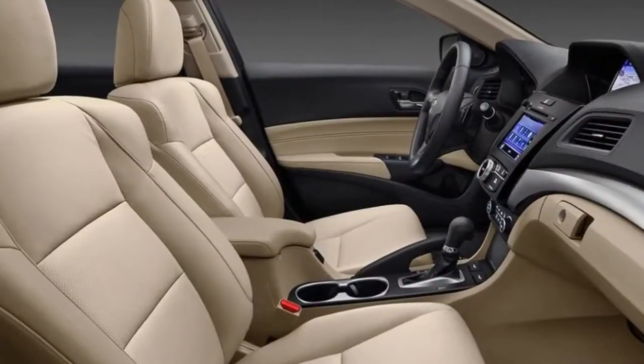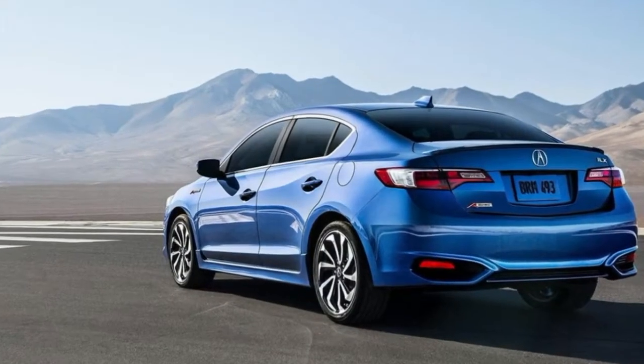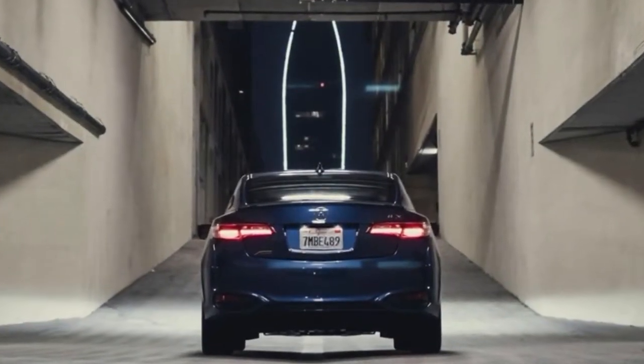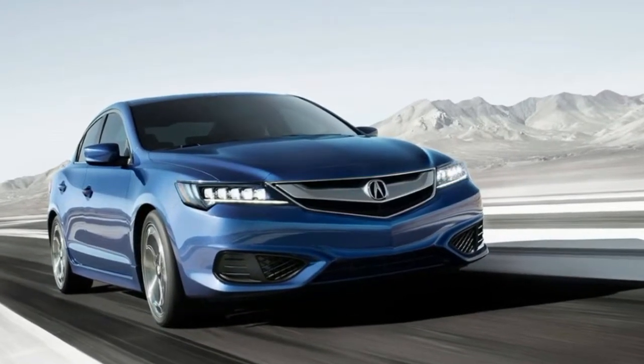Requires Technology Plus or Premium package. Jewel Eye LED Headlights: Acura's Jewel Eye LED headlight technology emulates natural daylight using 10 separate LED lights. The focused light beams help you see colors more clearly and reduce fatigue when driving at night.